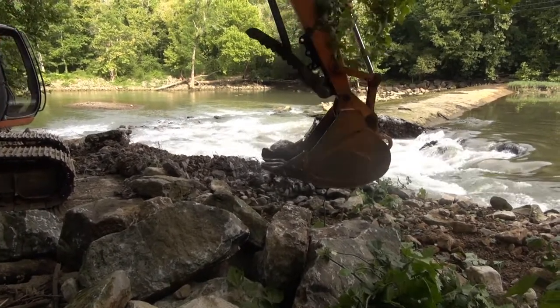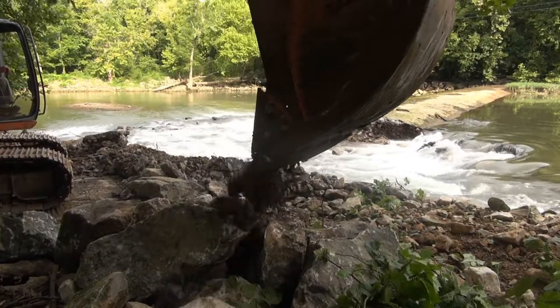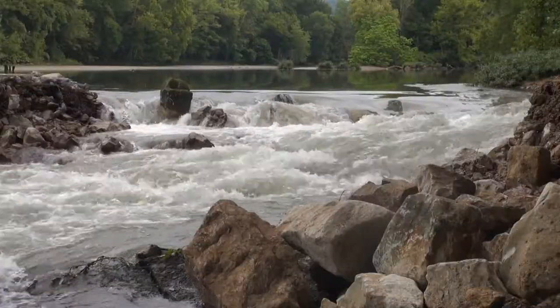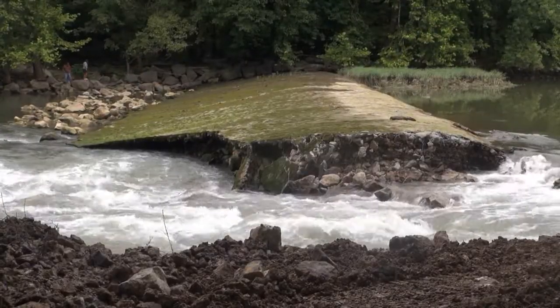The U.S. Army Corps of Engineers Nashville District built the 220-foot long dam in 1972, then rebuilt and reinforced it in 1976 after heavy flooding damaged the structure in 1973.